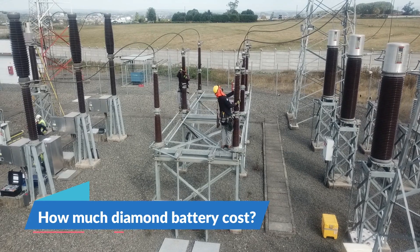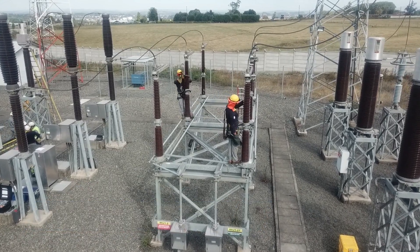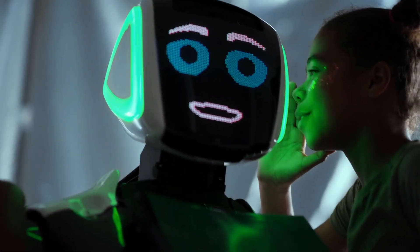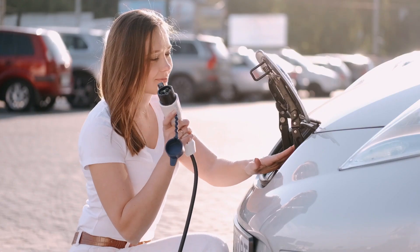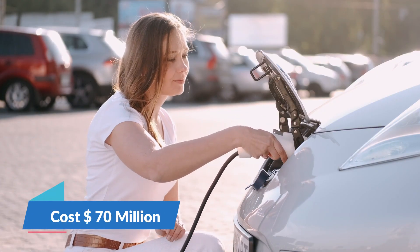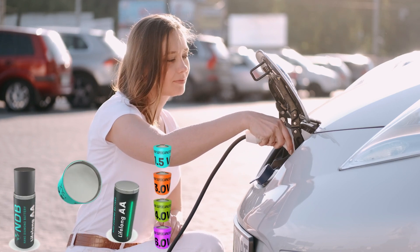How much will a diamond battery cost? In early stages, nanobatteries will be very expensive, as every technology is expensive at first. A large-size nanobattery will cost up to $170 million or more. But don't worry, you'll get it cheap very soon.